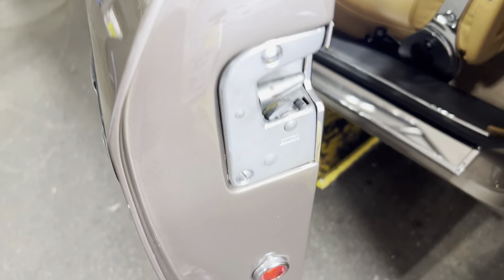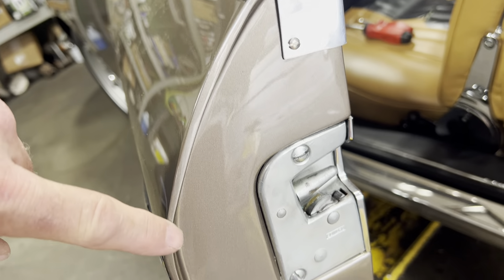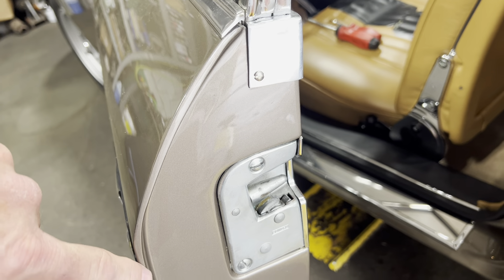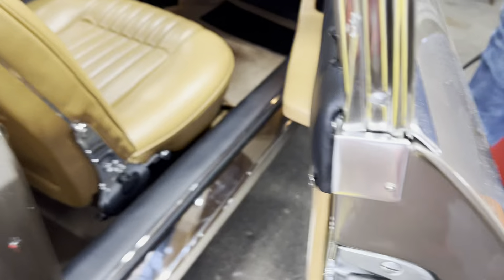Looking at this, this is a really kind of obvious example of the door edge built up with filler. And it's not that pronounced on the other side of the car. However, if we look over here, this has its own irregularities in buildup, which are different in every respect from that door.